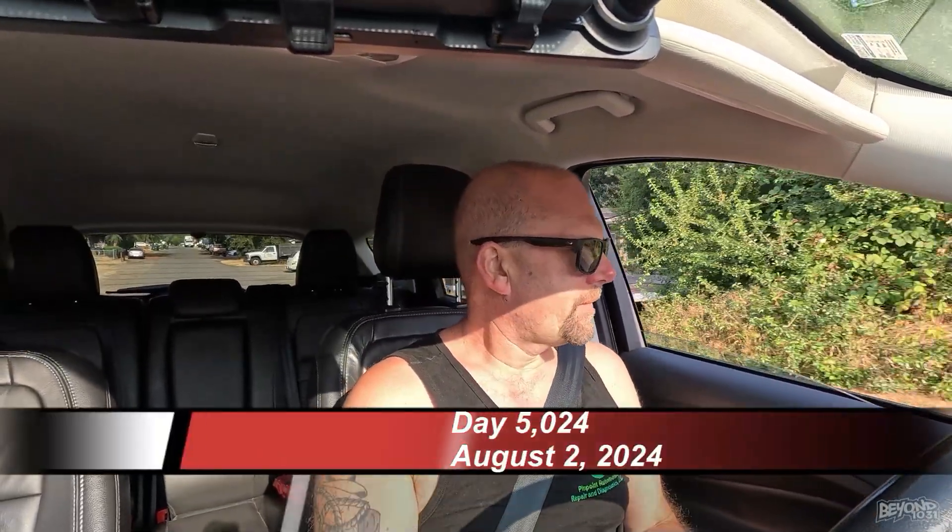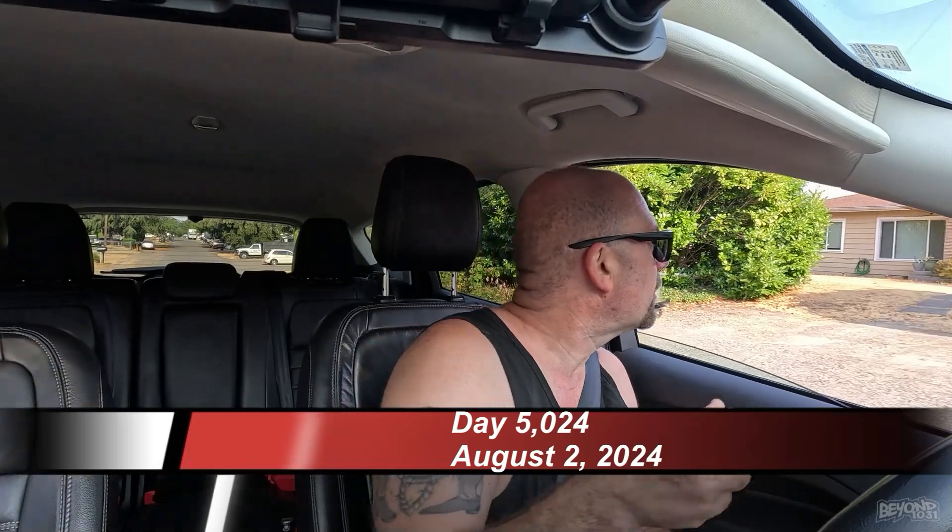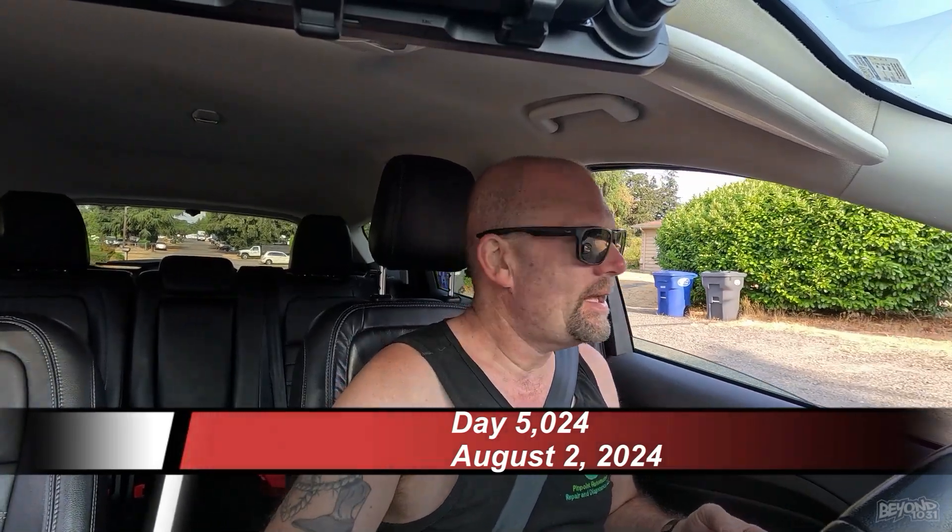Good morning guys! We start the day out underneath the orange sun — apparently campfires. Our crow friends are here. Hey buddies! Oh, there's two of them. That's so cute. All right, we're gonna go pick up Phoenix, so let's get through the intro and get the day going.